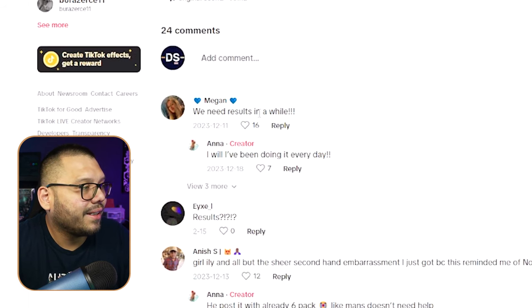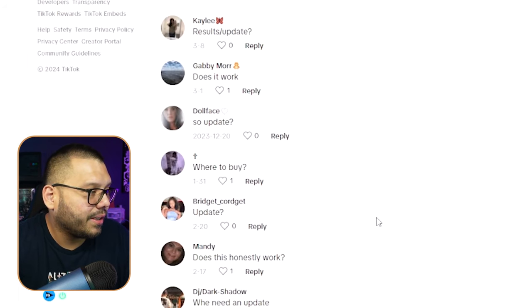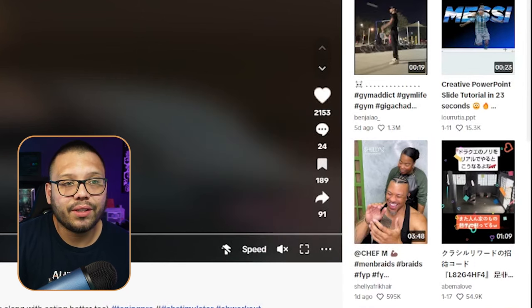Checking out the comments, people are asking for results and updates — does it work, where to buy. A lot of these products generate purchases based on the claims made about them. She ended up not making a follow-up video, but this video actually did pretty good — 2,153 likes, 24 comments, and 189 shares.